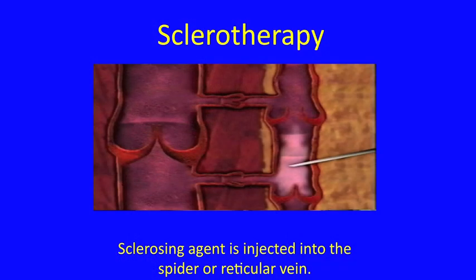So what does sclerotherapy look like? It involves taking a tiny little needle and using that to inject a sclerosing agent directly into the spider and/or reticular veins. This causes them to scar down and over a period of time just fade away.